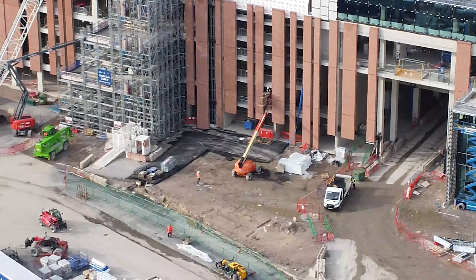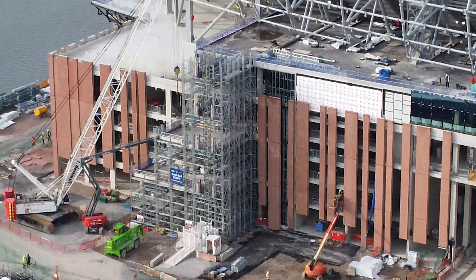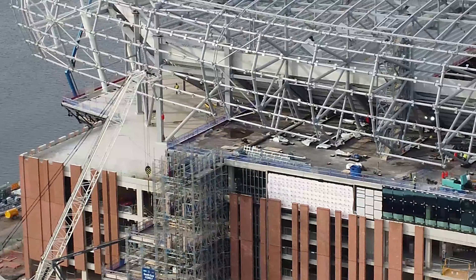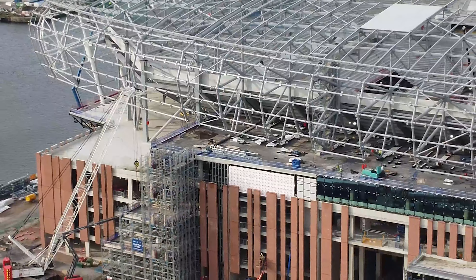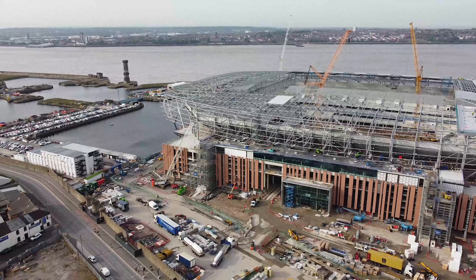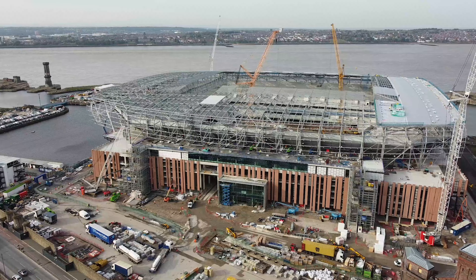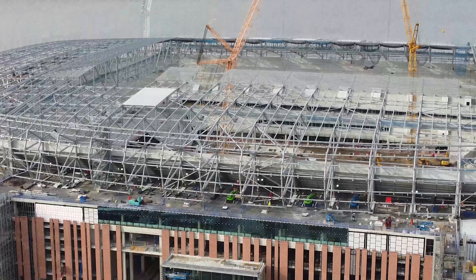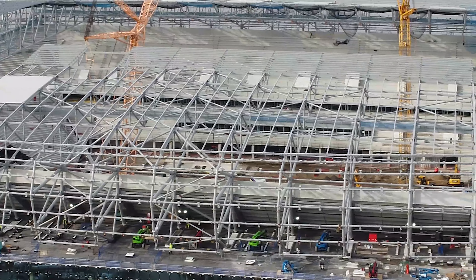I've got a bit of a new platform for these videos now, and I'll be doing two updates a week. One update will concentrate on the east and north side of the stand, and then the second update will concentrate on the west and south side of the stand. So this particular one today is going to be concentrating on the east and north sides of the stadium.